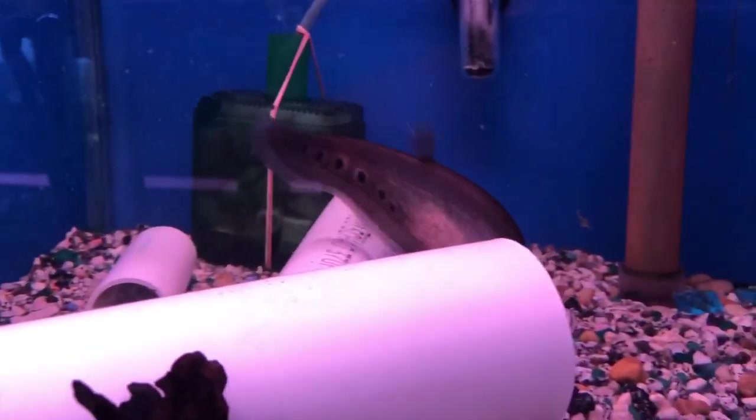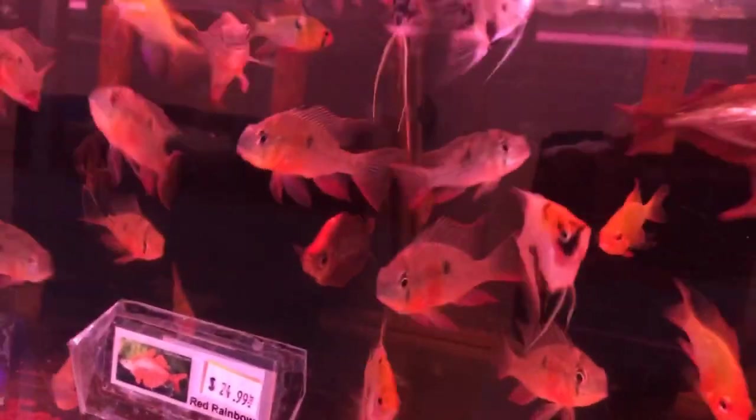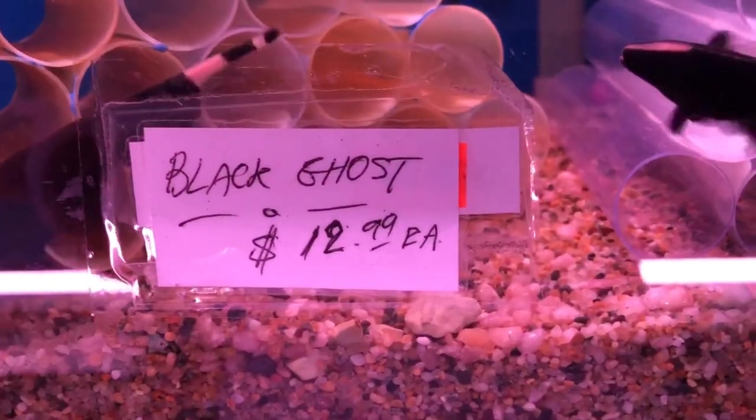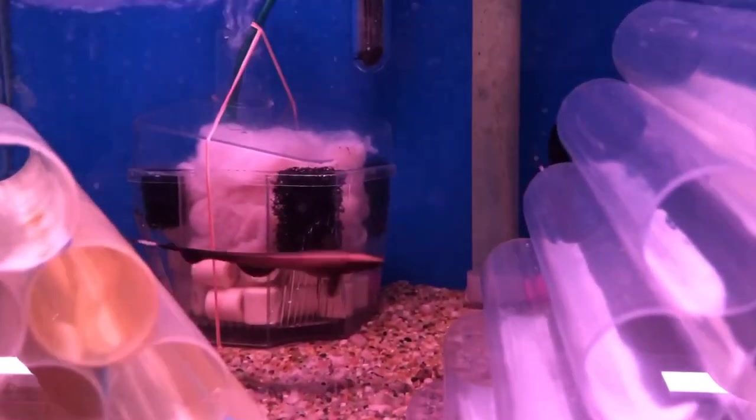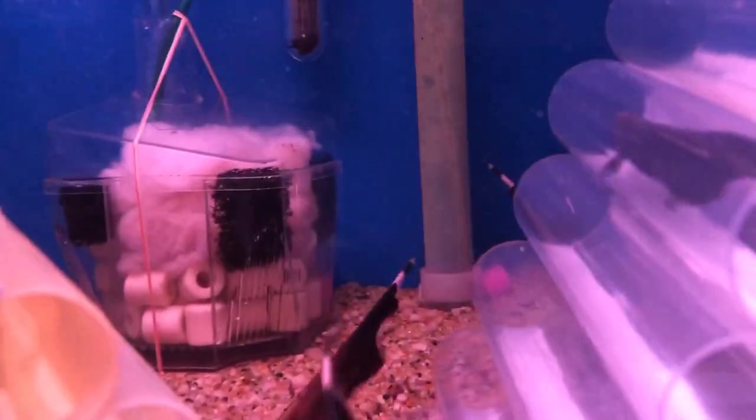Not the most expensive arowana — I saw one on YouTube for $10,000, a red one, very rare I guess. Looks like a knife fish over there. Some of the tanks were lit primarily in red and I'm not sure why that kind of lighting was being used — it doesn't really show the beauty of the fish. Love the way they get into those clear tubes and just sort of hang out there. Obviously they like to be in a real tight, snug situation. One of them just went in there on the right — very cute.